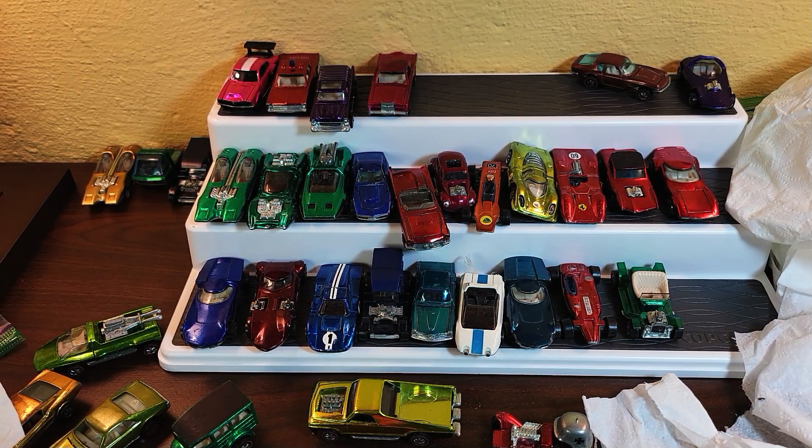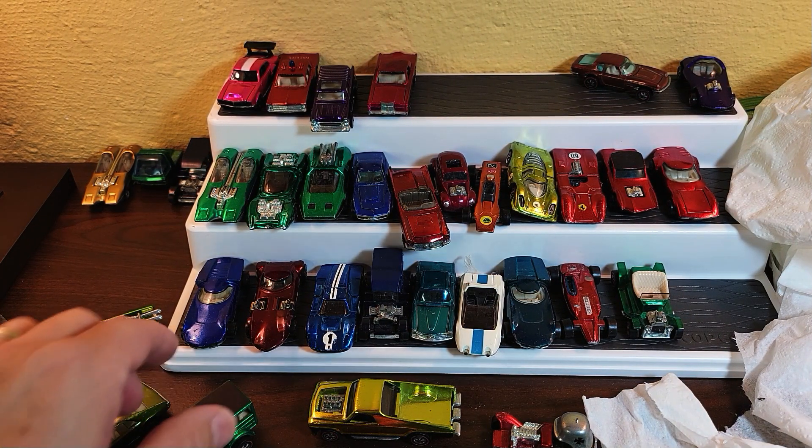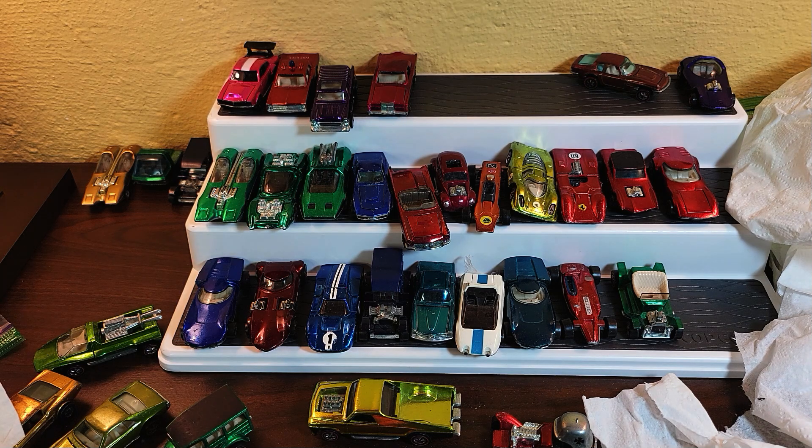Thank you to the fellow in Cuyahoga Falls for sending me this lovely collection — it finally arrived and I've shared it with you. Be sure to check out my website at toycarcollector.com. Thanks for watching and we'll see you on the next video. Bye now!